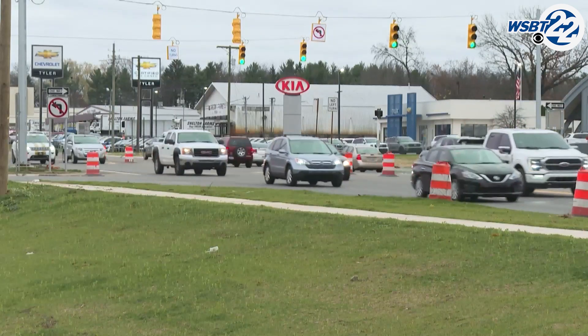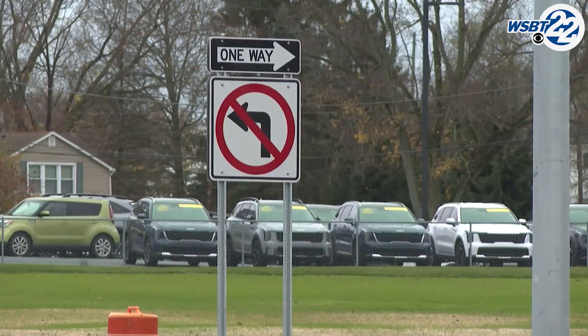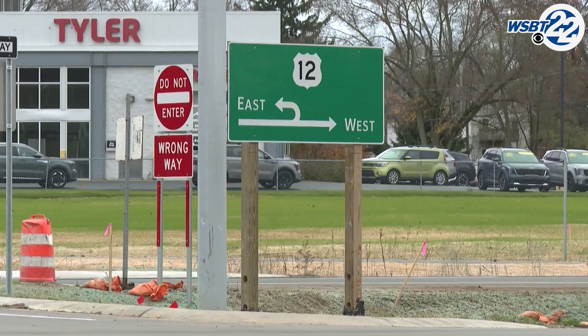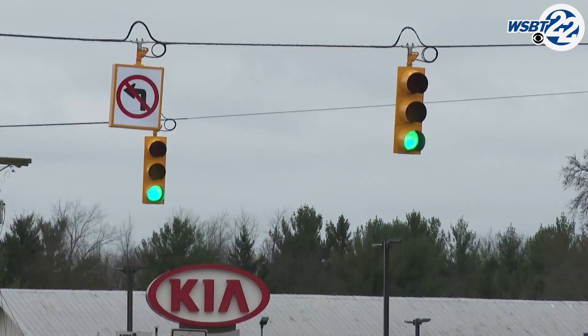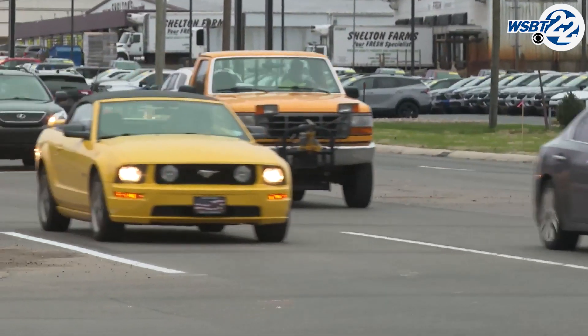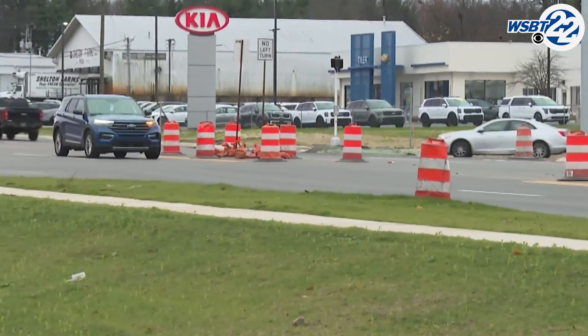It's only been a couple of days since the new M51 and US 12 intersection opened, and drivers are already confused by the changes. The year-long project transformed the former interchange into a new intersection, adding Michigan left turns and doing away with left turns at the light. Though some drivers have caught on and followed the over 17 signs warning of no left turn at the light, many others haven't.